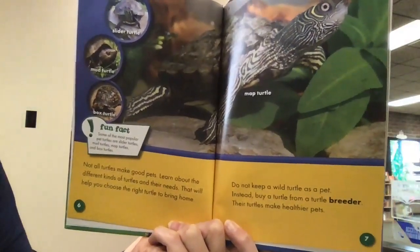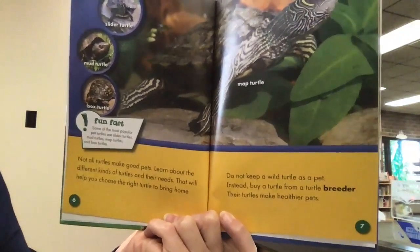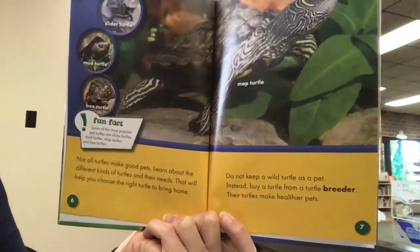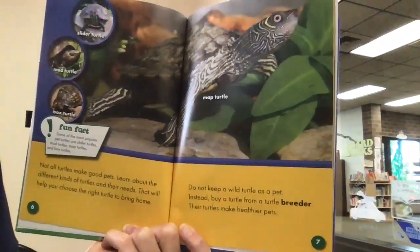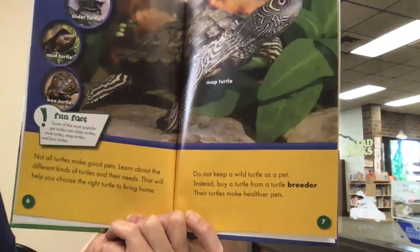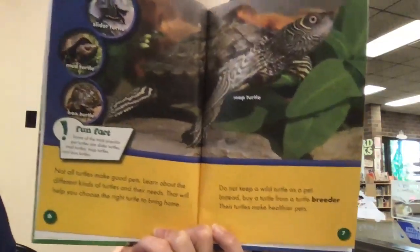Fun fact: some of the most popular pet turtles are slider turtles, mud turtles, map turtles, and box turtles. That is a map turtle. Do not keep a wild turtle as a pet — instead, buy a turtle from a turtle breeder, as their turtles make healthier pets.